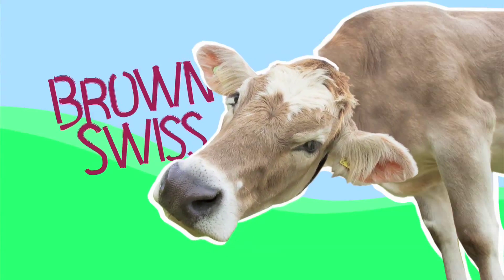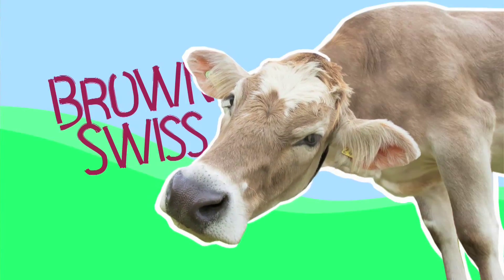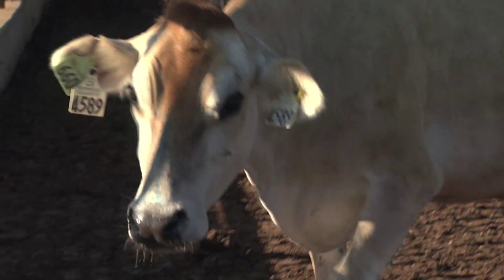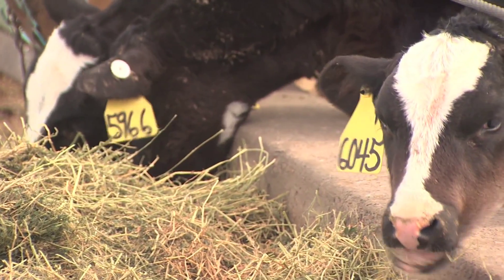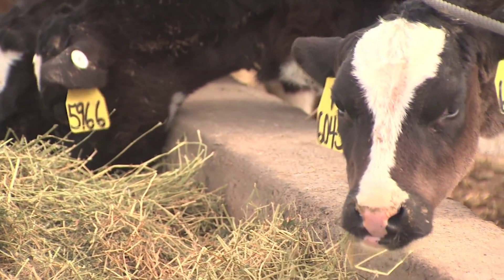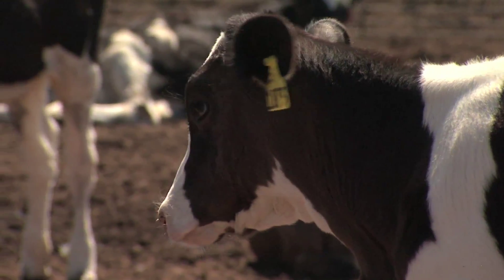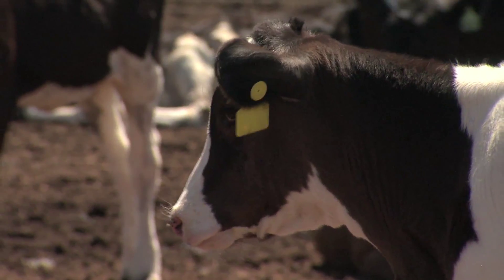The Swiss cows — Brown Swiss — are not as common. They're real hardy. Years ago they used to be kind of a dual-purpose cow, raised for both milk and meat. They're probably about five percent of the cows in America. We've been pretty much purebred along straight breed lines, though there's some more crossbreeding going on in America than there used to be — crossbreeding, say, a Holstein with a Jersey to get a more hardy animal.